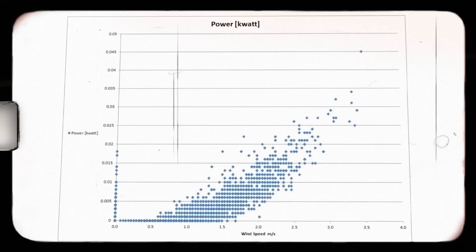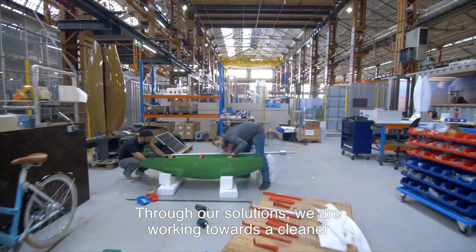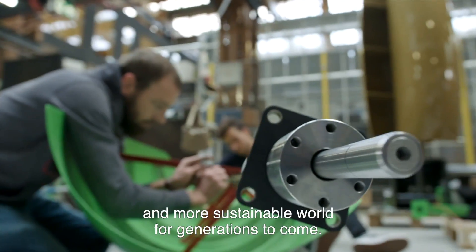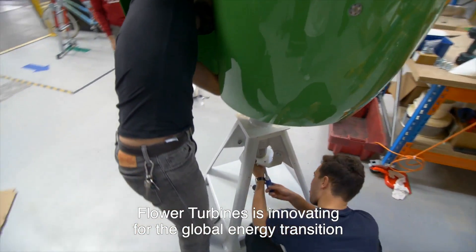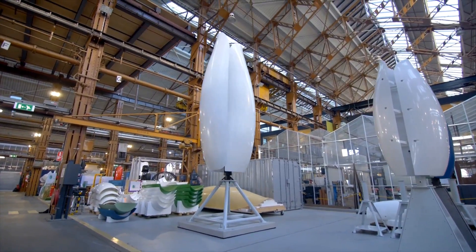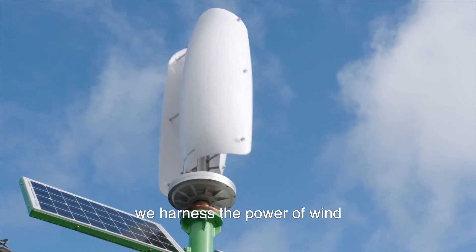That's it for this video. I hope you learned something new and useful about the Flower Turbines wind turbine for home. If you're interested in getting one, visit the Flower Turbines website or contact them directly. Check out the links in the description for more information. Thank you for watching — stay green and stay happy!